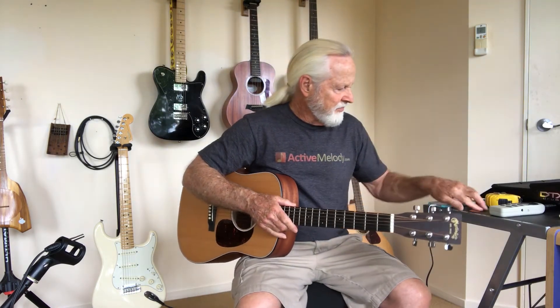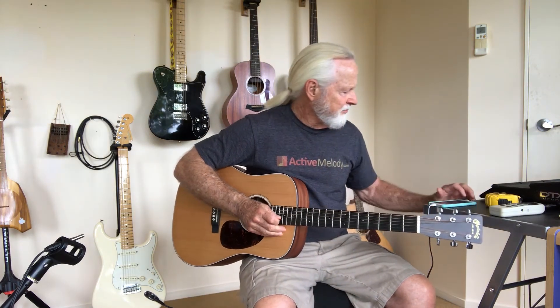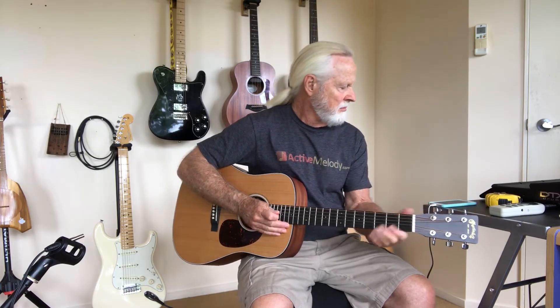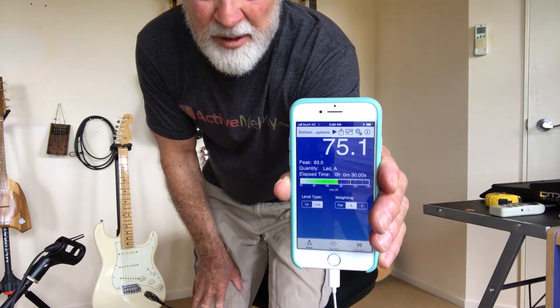Next I have a Martin Dreadnought Jr. That gave me a volume of 75.1.